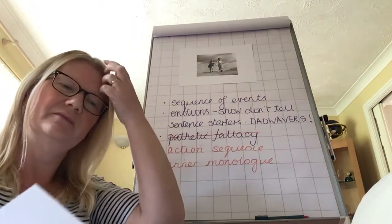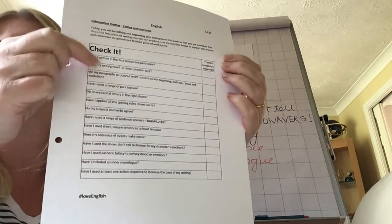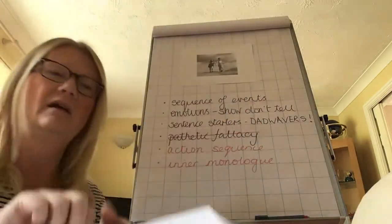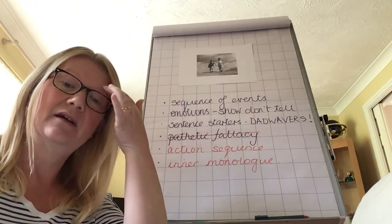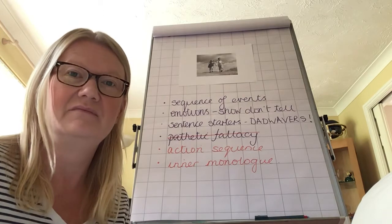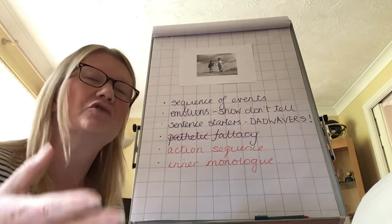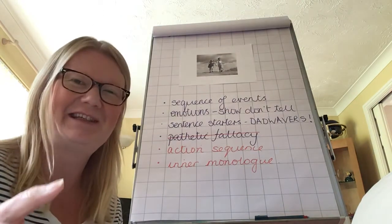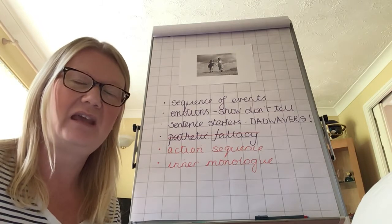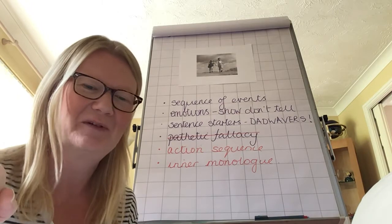You can see down here — these are the questions you need to be asking yourself, and I will read them out in a second. This column I've asked you to tick, either if you're happy that you've done the right thing in the first place, or if not, you need to go back, make sure your writing includes it or is written in that way, and then tick it. By the end, I should see a tick on every single one of those.